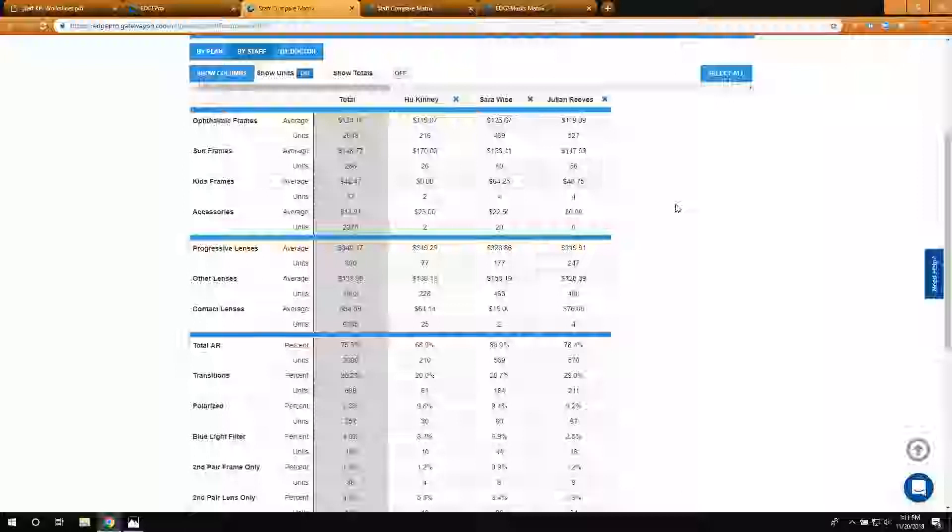My guess would be that Sarah has more comfort level talking about different options and add-ons for ARs. She has a better comfort level when speaking with patients, and that translates into higher sales. She sounds more educated when it comes to the different types of ARs available. If Hugh didn't have the necessary training, that would cause less volume compared to coworkers — because they become more apprehensive and won't understand all the options. When somebody is more educated, they have the answers on the tip of their tongue, versus not having them, so they don't delve into those conversations as much, and that's when you see the percentages drop off.